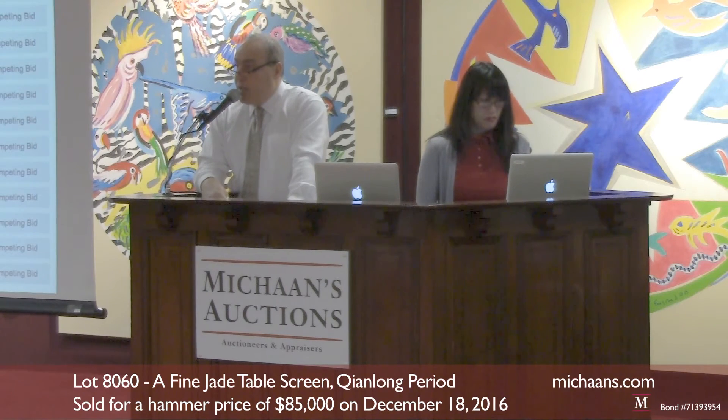$80,000 is bid. $80,000 is now to go $85,000. $80,000 is up front here. $80,000 is now to go $85,000. $85,000 is bid.